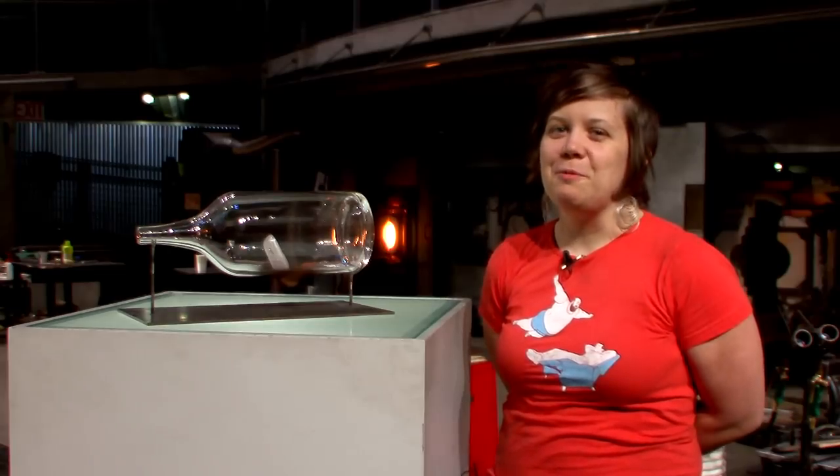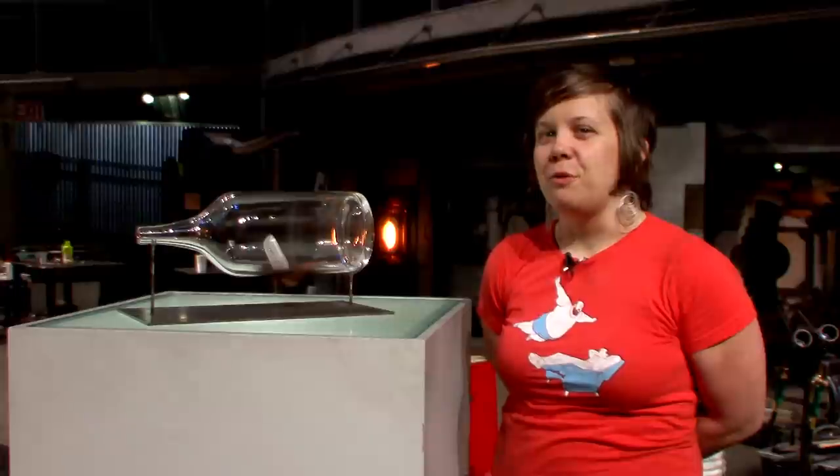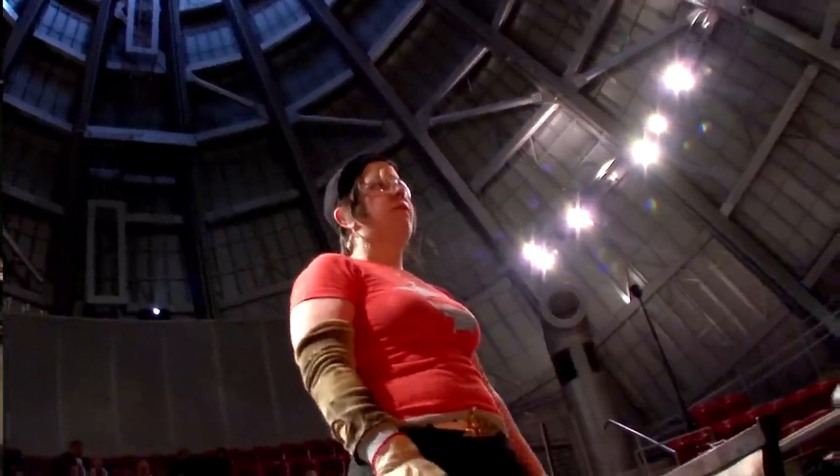My name is Sarah Gilbert. I'm originally from Rochester, New York, but I've been out in Seattle for about three years now. I work here at the museum usually as the lead hot shop technician, but for the next three days I get the opportunity to work on my own work.